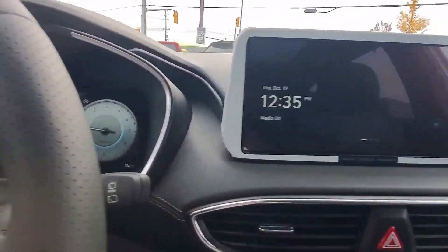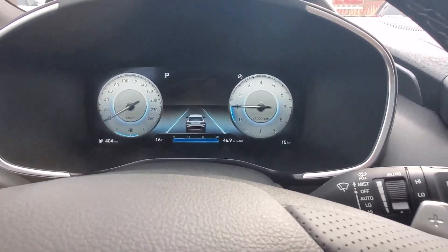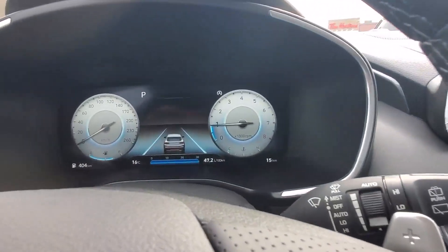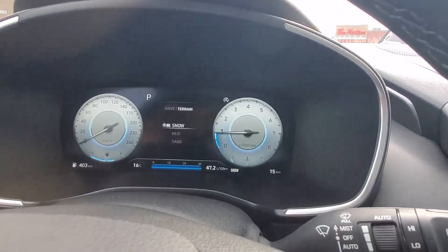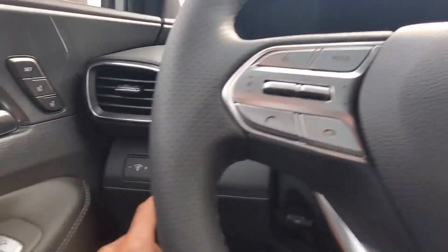The instrument cluster is also fully digital. You have different drive modes — comfort, sport, and smart. You can also switch to snow, mud, and sand modes using this button.